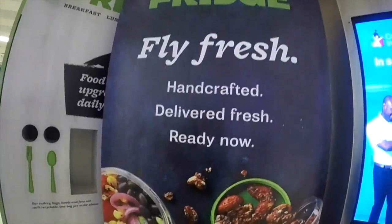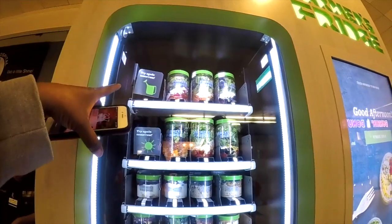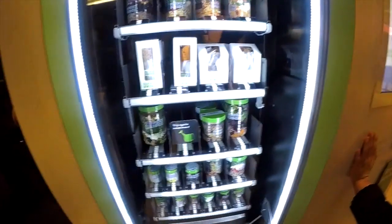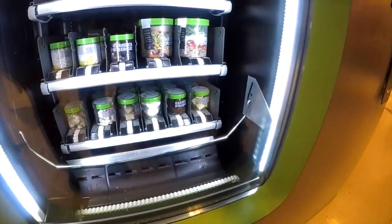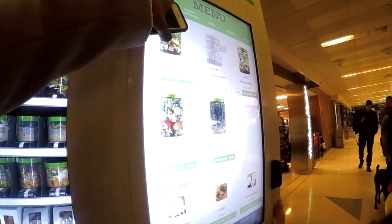Check out this Farmer's Fridge — it looks really cool! It says 'Fly fresh, handcrafted, delivered fresh and ready now.' So this is what I think her name is Ashley, the one from Chicago who mentioned Farmer's Fridge for Southwest. These are already out — you have salads, hummus, pineapple coconut chia pudding, and seasoned chicken. You can put falafel on top of your salad. This salad will be $6.50 — that's cool!